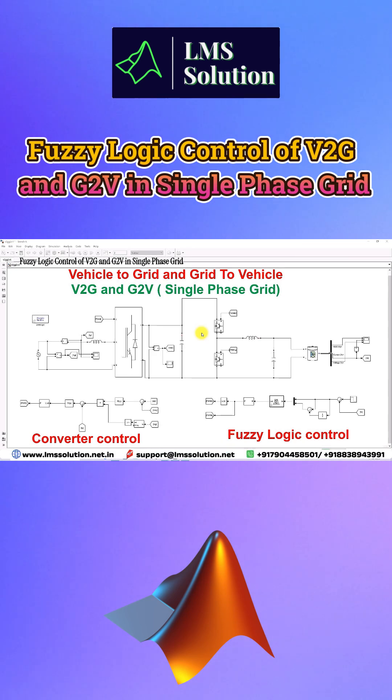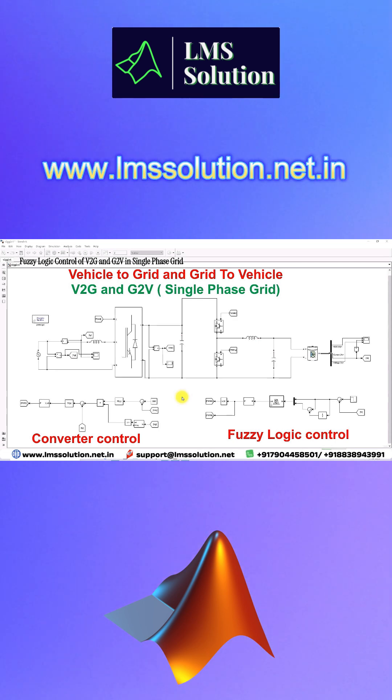This is a simulation model developed for testing vehicle to grid and grid to vehicle with fuzzy logic control. The system demonstrates V2G and G2V operation using a single-phase grid with fuzzy logic control system.